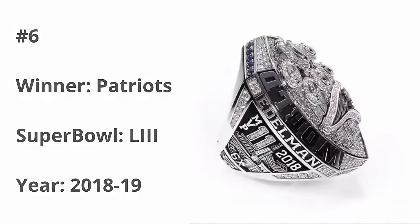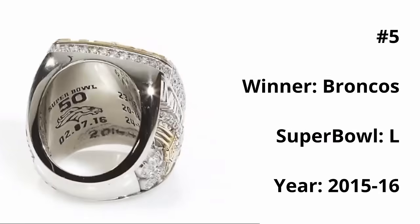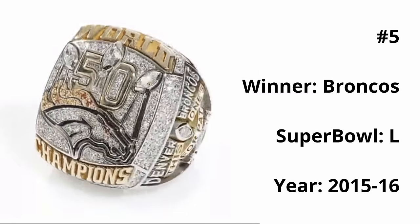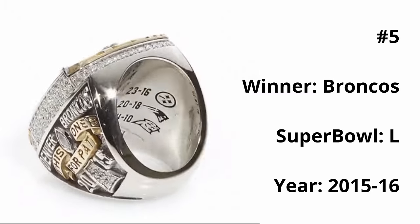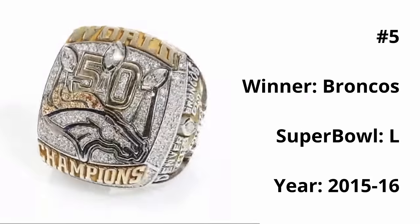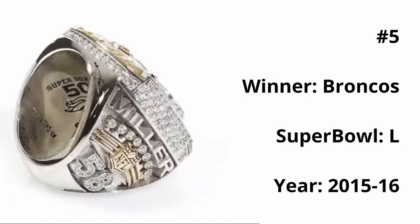Cracking our top five, we have the Broncos Super Bowl 50 ring. This is one of the better looking logos you'll ever see on a ring — the Bronco looks amazing with the blue outline, the orange eye, and mane. The giant golden 50 in the center looks great, and the three symmetrical Lombardi trophies look awesome. This ring is magnificently crafted and it looks great.